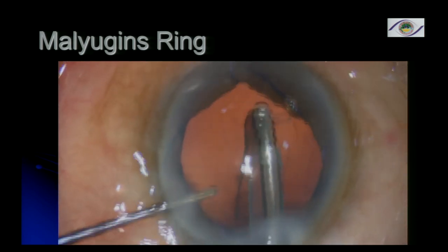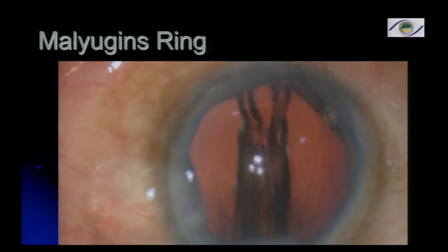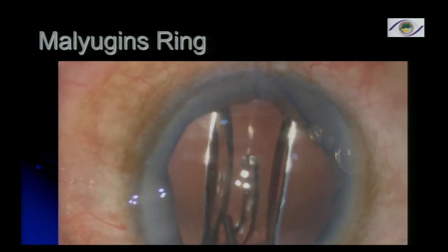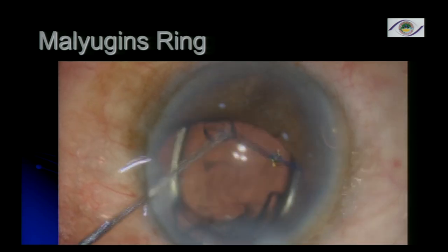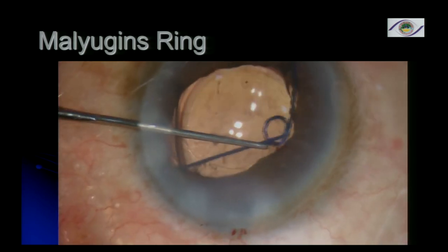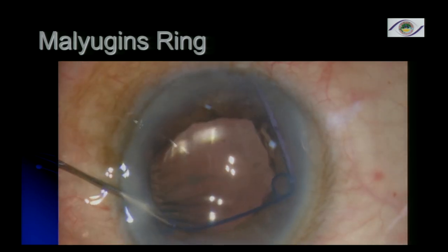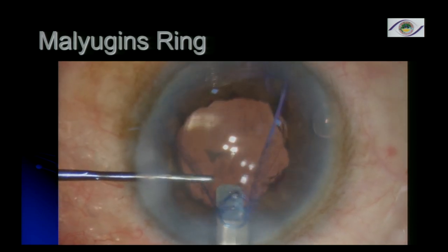Following this, IA is done for cortical aspiration, the lens is injected, and before removing the IA, the Malyugin ring is removed. It can be very gently disengaged and using the same loader, beautifully removed. The newer version can actually go through a side port and be removed through a side port — it has a clip which you just pull and bring out.